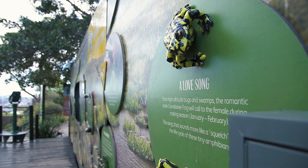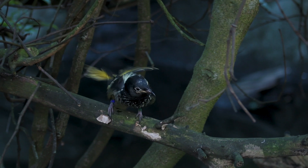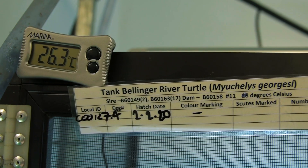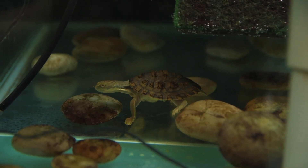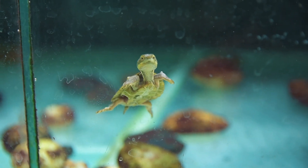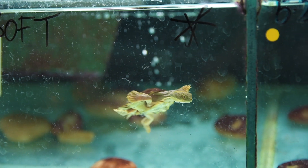Species like the corroboree frog — a tiny little black and gold frog found in the subalpine regions of New South Wales and the ACT — and regent honey eaters, which are also black and gold and one of Australia's rarest bird species. Another critically important breeding program here is for the Bellinger River Turtle. A few years back a novel virus hit these turtles hard in their home range, greatly reducing the population and pushing them toward extinction. Taronga and the New South Wales government stepped in as part of the Saving Our Species program to collect the few remaining healthy individuals, establish an insurance population, breed lots of baby turtles, and release them back into the wild.